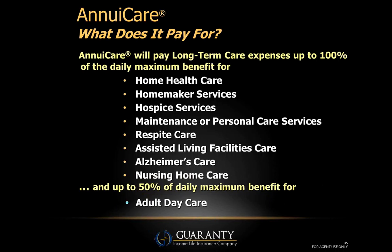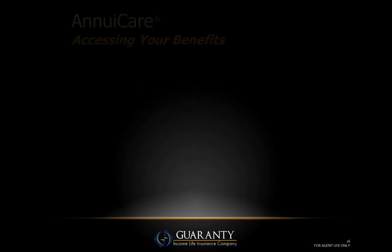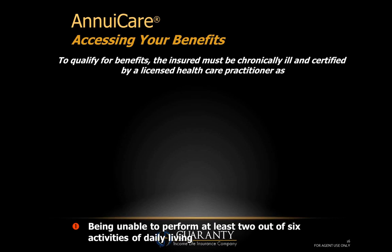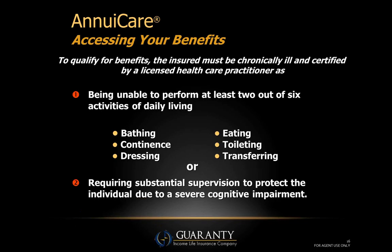AnnuaCare will pay 100% of the daily maximum benefit for home health care, homemaker services, hospice services, maintenance or personal care, respite care, assisted living, Alzheimer's, and of course the nursing home. It will even pay up to 50% of the daily maximum benefit for adult daycare. Adult daycare has become very popular — for example, a parent with cognitive issues moves in with a son or daughter and is dropped off at adult daycare on the way to work.